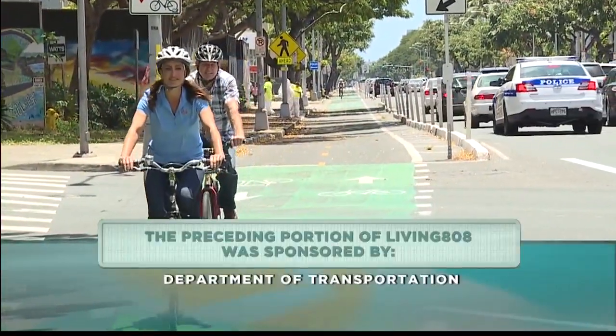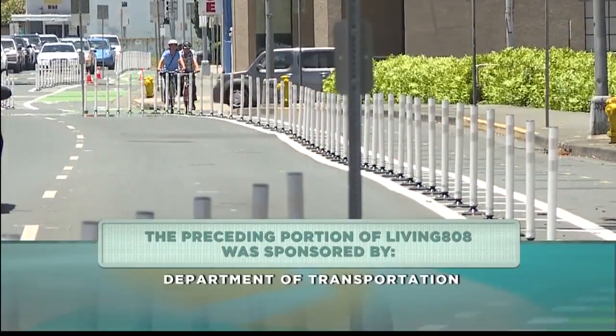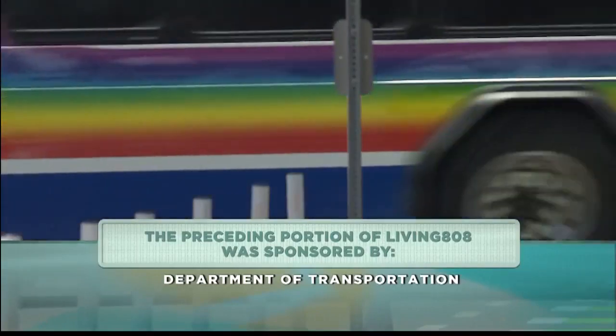One thing to note: the crosswalk light at intersections like Alapai and South King Street is only for pedestrians — bicyclists have their own lights. So if the crosswalk light is flashing, the bicyclist can still go as long as their light says they can, but pedestrians have to stop. There are actually two crosswalks, one for pedestrians and one for bicyclists. For pedestrians, if you see the number counting down or the hand blinking, you cannot enter — but the bicyclists can still continue.